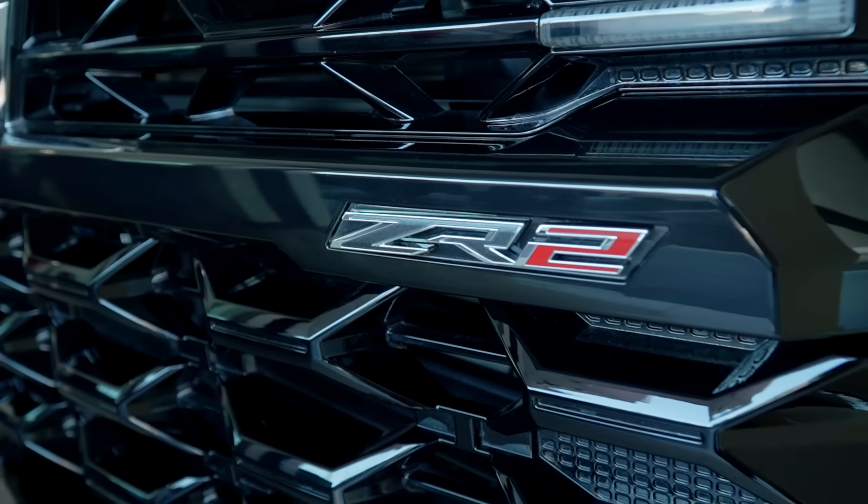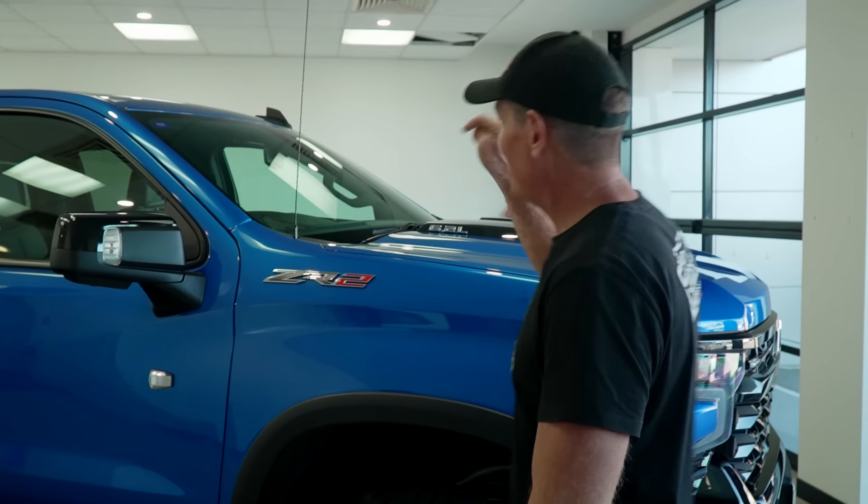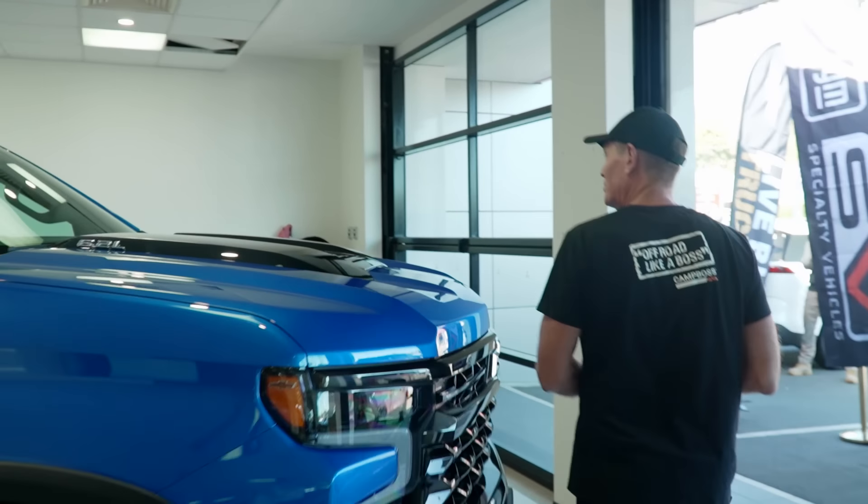Now, some of you that have been watching on social media would have seen me standing beside one at the Brisbane 4x4 show, wondering what's going on. Well, you were right if you said Jase was going to hook into one of these American trucks. Let's get a good look at this truck while it's in stock form, sitting right here on the showroom floor.